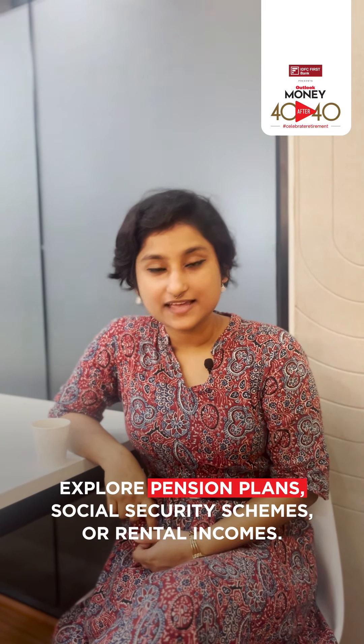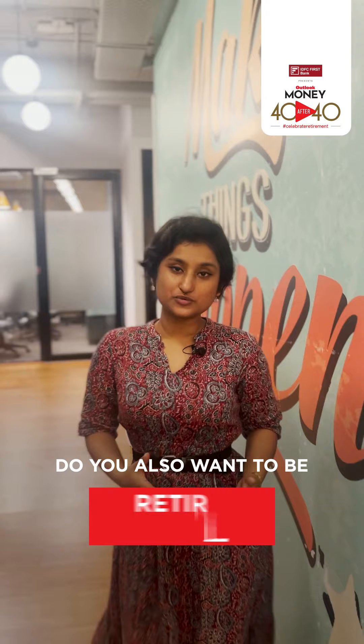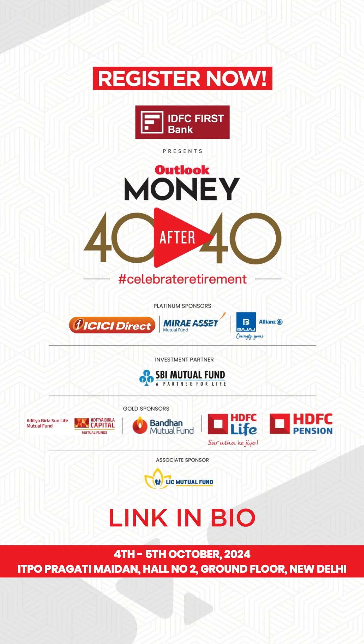Explore pension plans, social security schemes, or rental incomes. Do you also want to be retirement ready? Register for Outlook Money's 40 After 40 event — the link is in the bio.